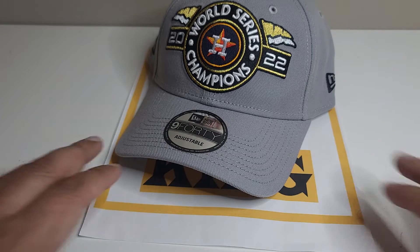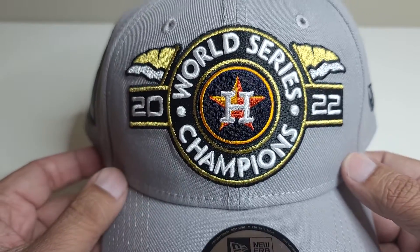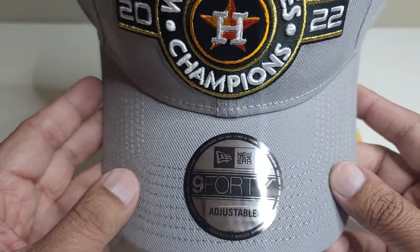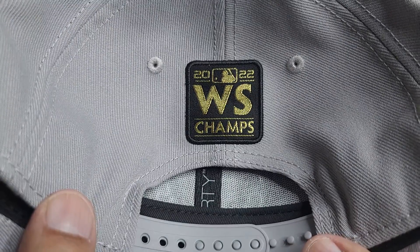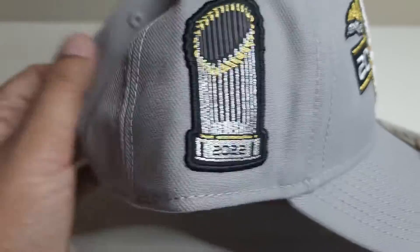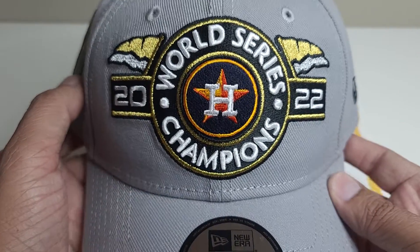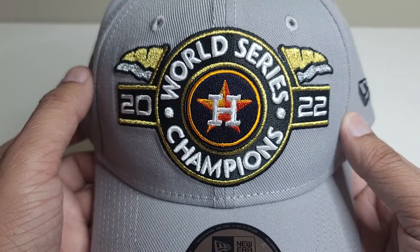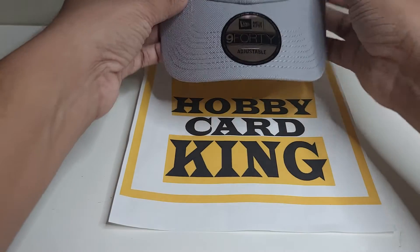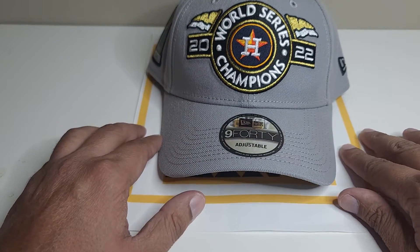I know they came up with more variations and more colors, but I wanted to get my hands on this one because this is the one they wore. 2022 World Series Champs — Astros! And on the side they've got a logo of the trophy. Last time when we won the championship I also got the cap, but this year was amazing again. I hope we go back to back and win again!